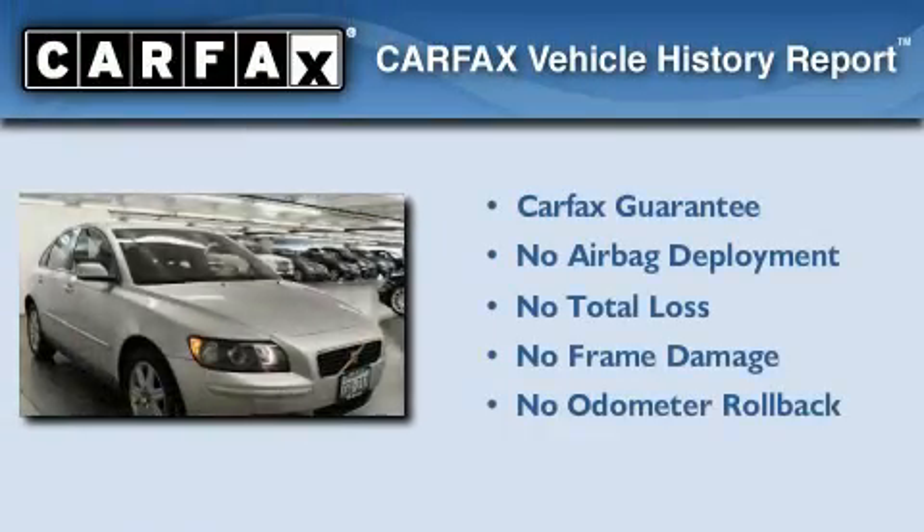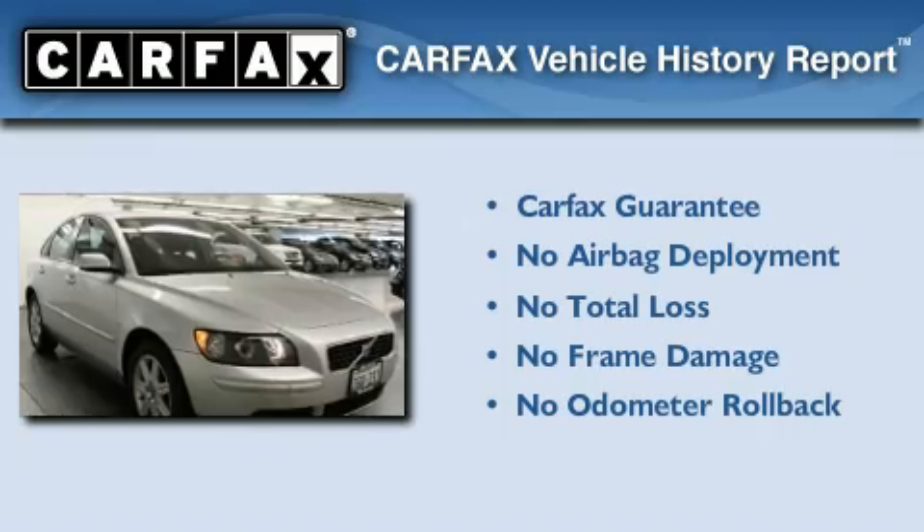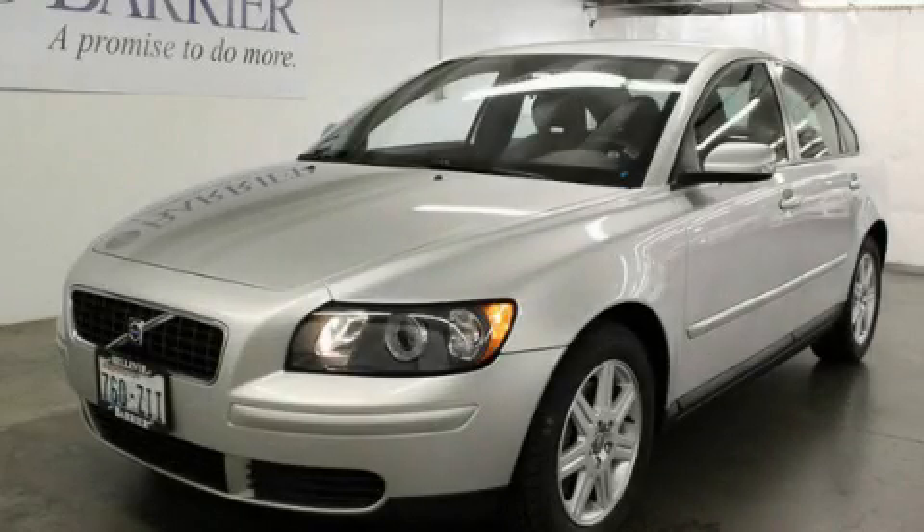Not to mention that this Volvo qualifies for the Carfax Buyback Guarantee. We invite you to contact us today to learn more about this vehicle.